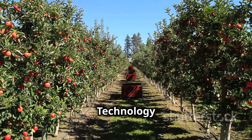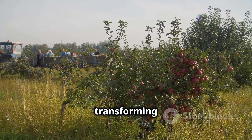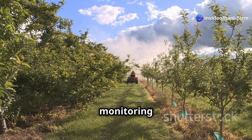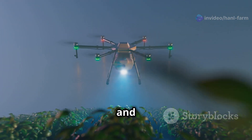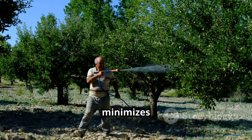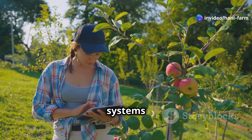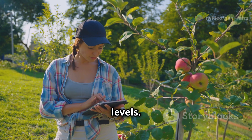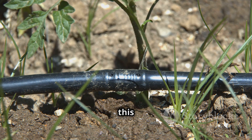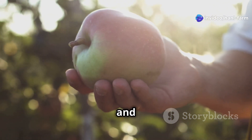Technology is transforming the entire apple industry. Those drones aren't just for monitoring tree health — they can also spray pesticides and herbicides with pinpoint accuracy, reducing manual labor and minimizing the chemicals used on crops. Farmers are also using smart irrigation systems with sensors to monitor soil moisture levels, ensuring trees get exactly the right amount of water. Technology is making apple farming more efficient, sustainable, and environmentally friendly.